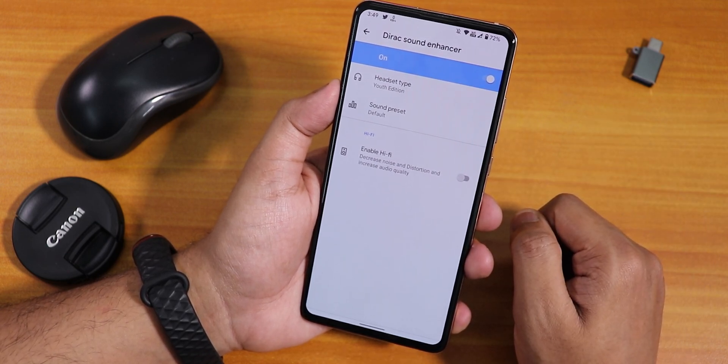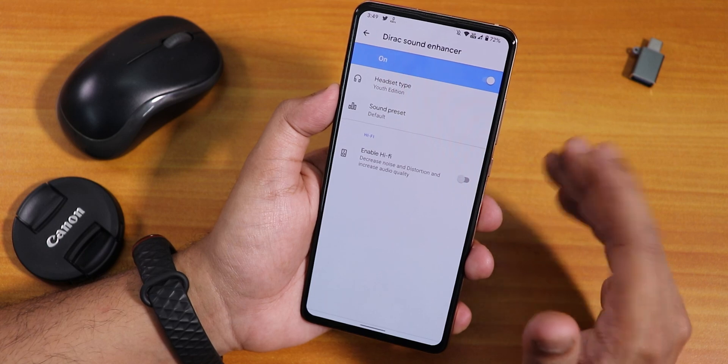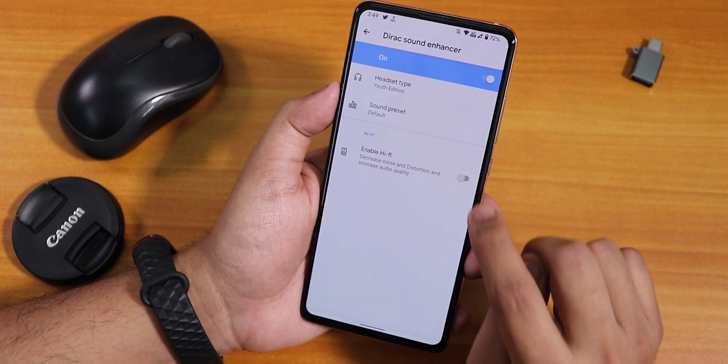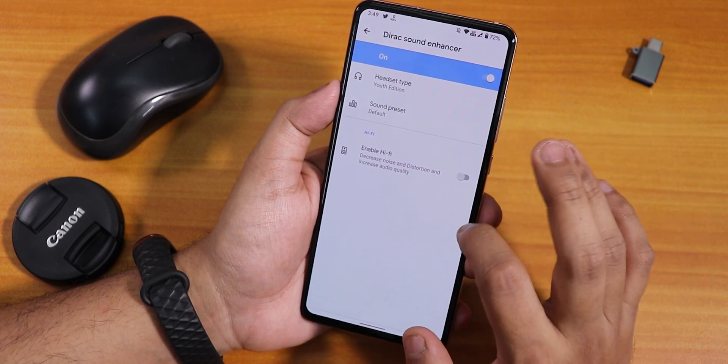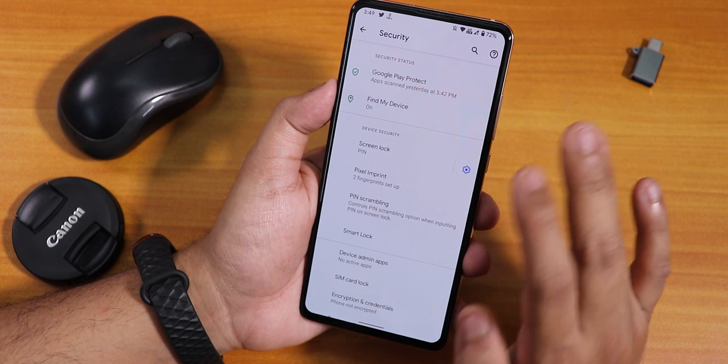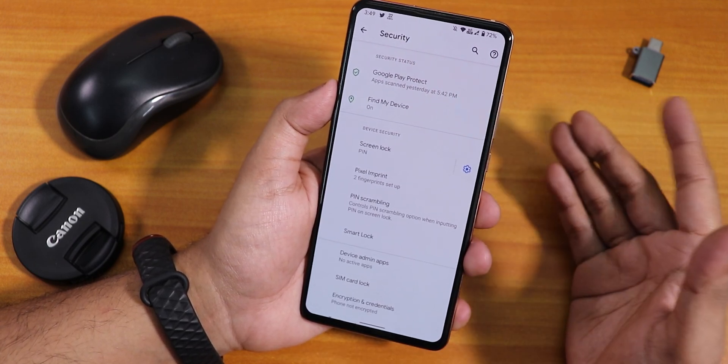With the youth edition preset, the sound output via the headphone jack is great with no issues. There were no audio issues with Bluetooth either. You can also use the Hi-Fi mode for great audio quality if you have a quality headphone.